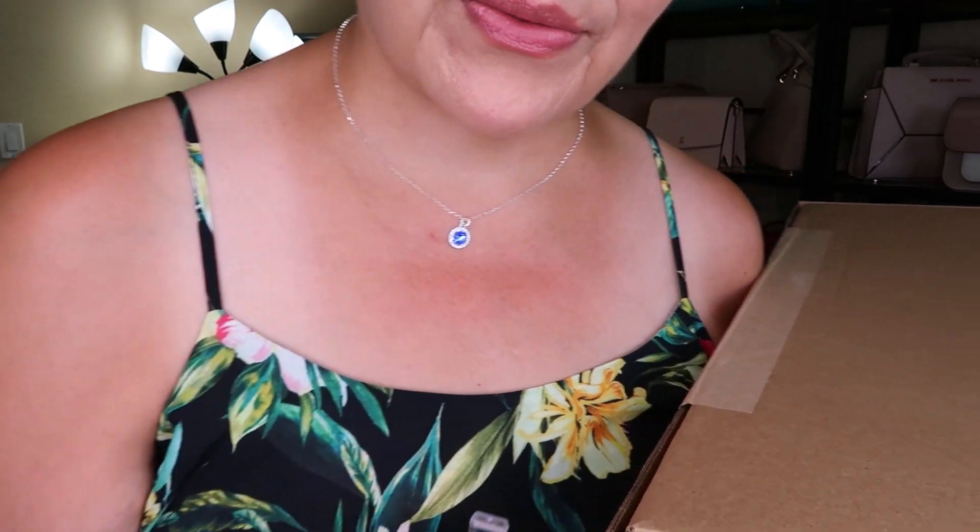I also wanted to show you I did get these new Hilberg and Burke earring birthstone set — that is my birthstone, which is sapphire. I think they're quite nice actually, a nice size.